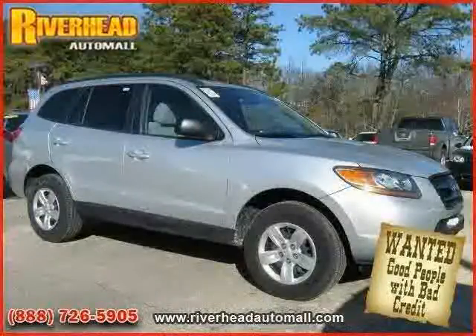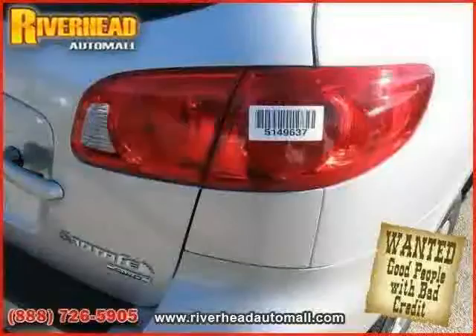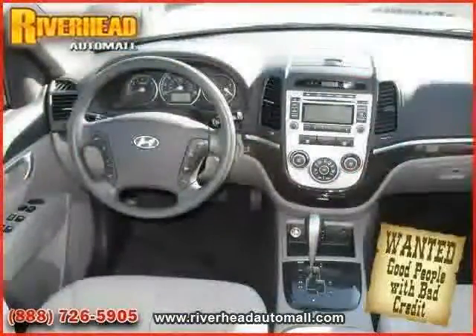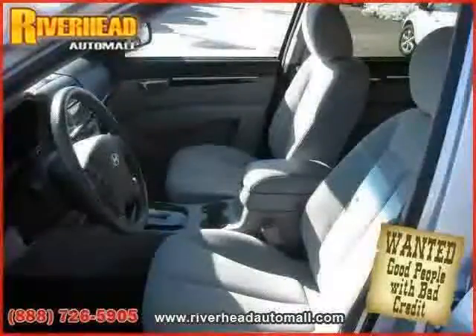Side head airbag, rear head airbag, four-wheel anti-lock brakes, and CD player — driven with care for 16,952 miles — makes this Santa Fe an easy choice for you.